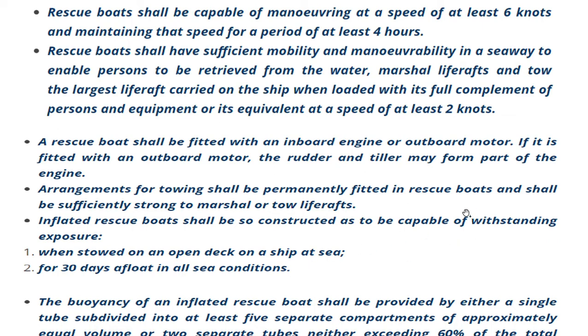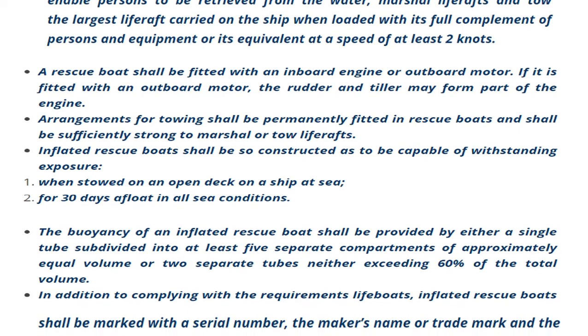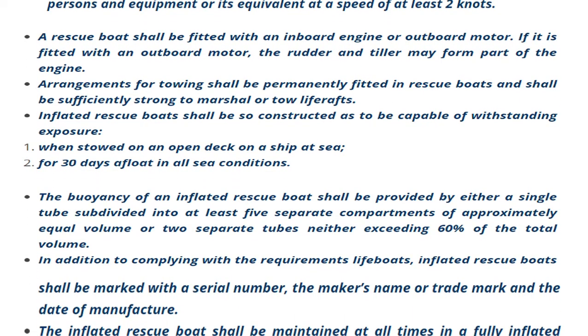An inflated rescue boat shall be so constructed as to be capable of withstanding exposure when stowed on an open deck for 30 days in all sea conditions, and shall be capable of floating in all sea conditions.